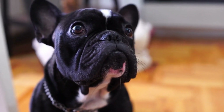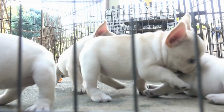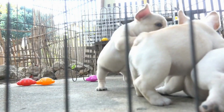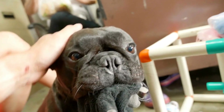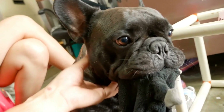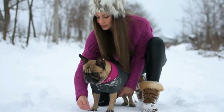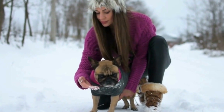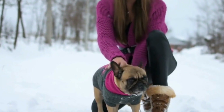4. Safety Features: The safety of your French Bulldog should always be a top priority when choosing a calming collar. Look for collars that have safety features like reflective patches or strips, especially if you walk your dog in low-light conditions. A collar with a quick release buckle can also be beneficial in case your dog gets tangled or stuck, allowing you to easily remove the collar without causing any harm.